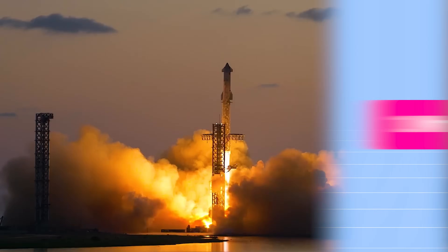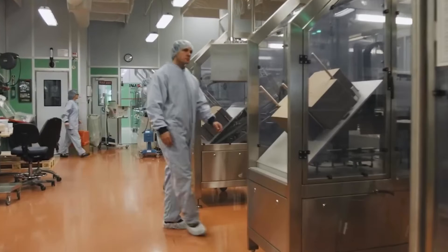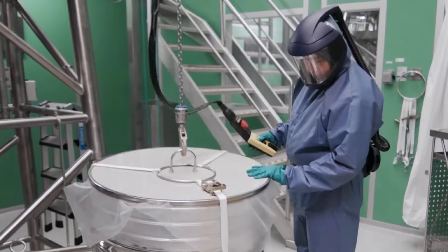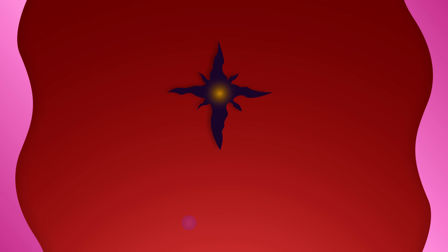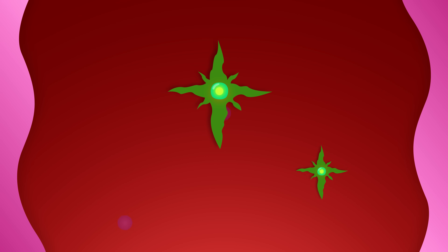Why make medicines in space? To understand why we're spending millions of dollars to send drugs into space, you first have to understand how we typically make medication on Earth. On Earth, most medications are made in labs where we control the temperature and the chemical formulation with incredible precision. Many diseases are caused by a problem with a specific protein in the body. So when scientists design a new medicine, they often target that one protein — to block it, to repair it, or to copy what it does.